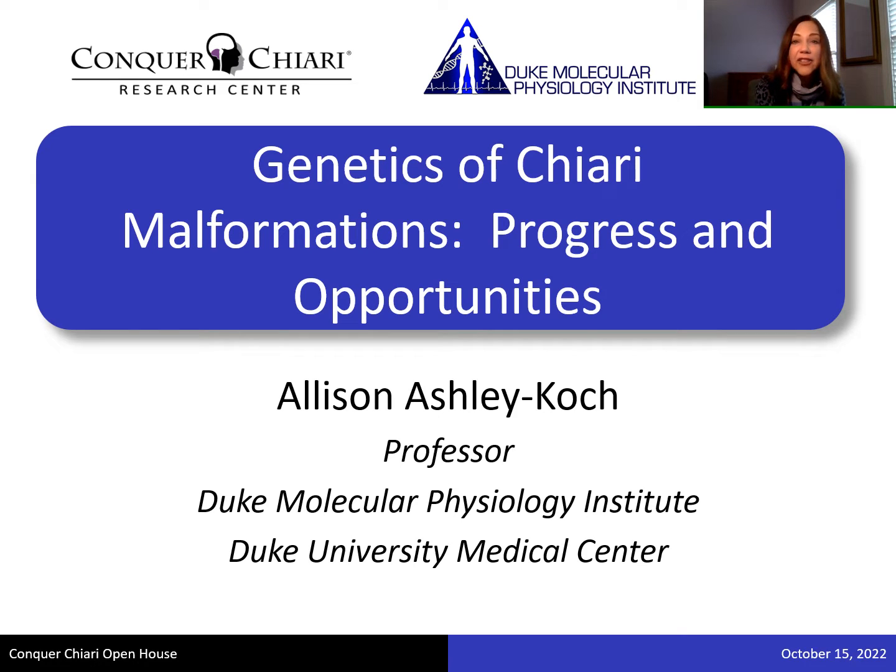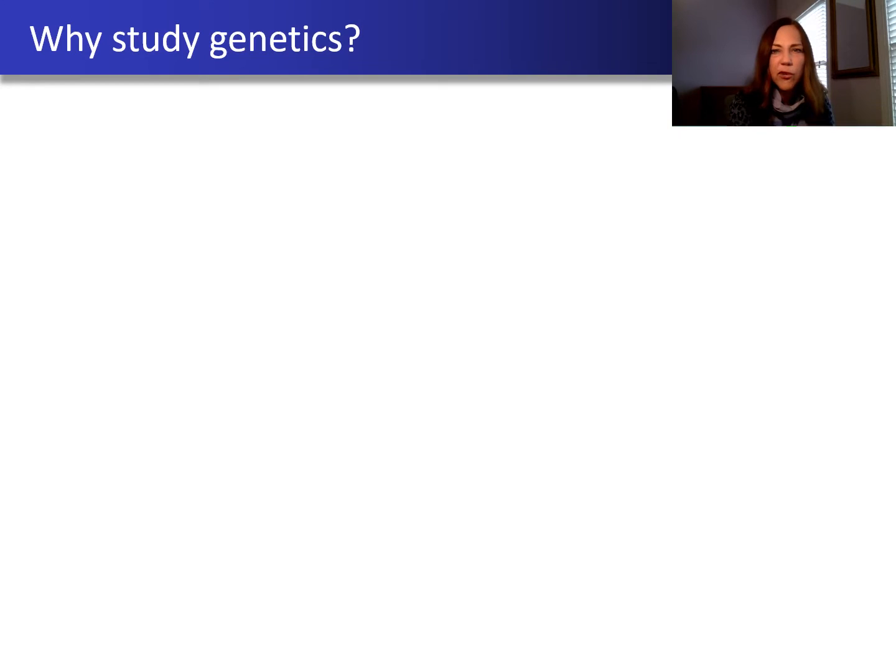Hi, I'm Allison Ashley Cook. I'm a professor at Duke, and today I'm going to talk to you about what we've learned so far about the genetics of Chiari malformation and what we hope to learn moving forward.